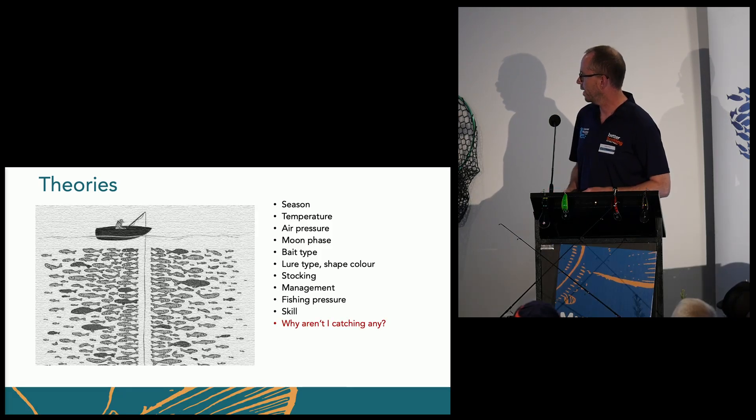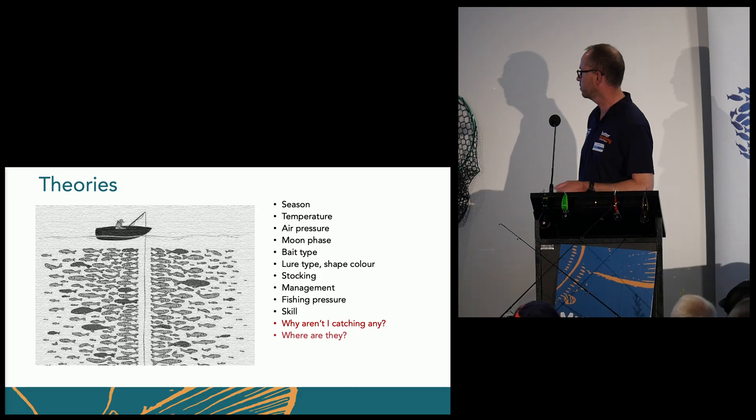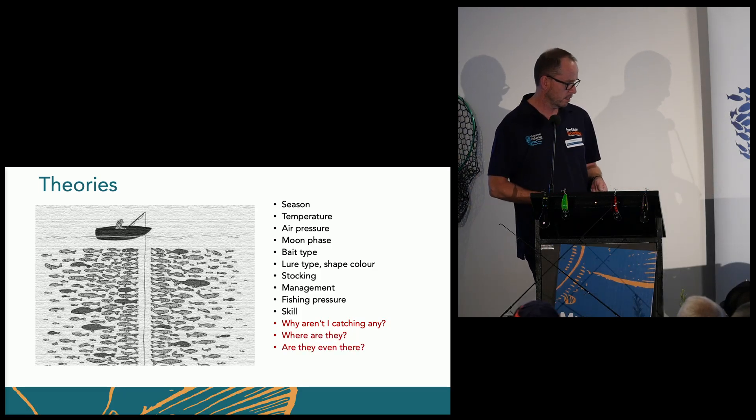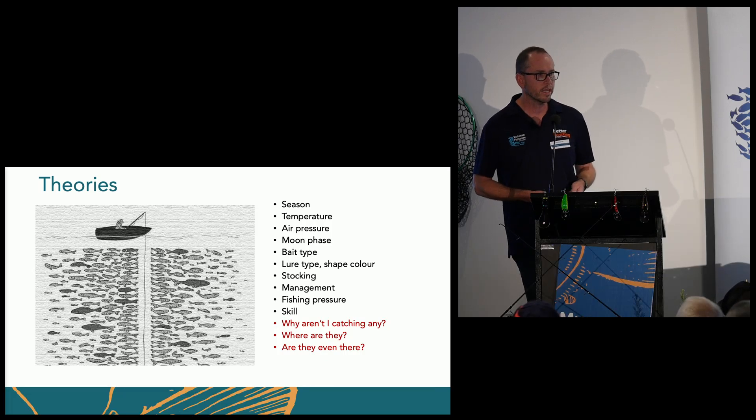So why aren't I catching any? Where are they? And are they even there in the first place?